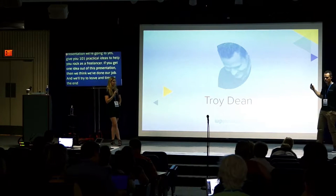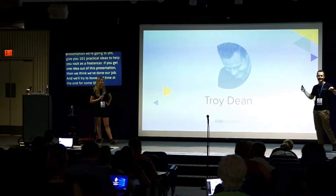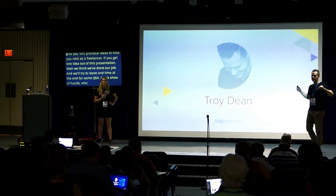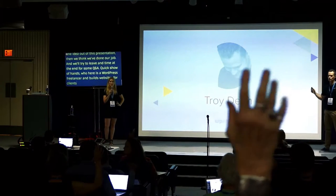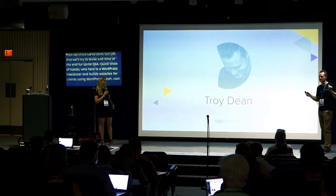You guys ready to rock? Just a quick show of hands — who here is a WordPress freelancer and builds websites for clients using WordPress? The rest of you are just here for the air conditioning and the comfy seats.